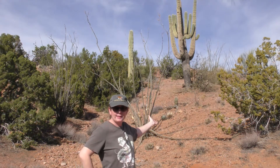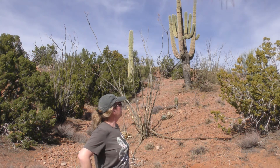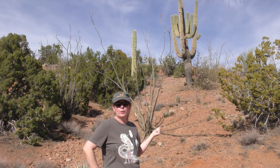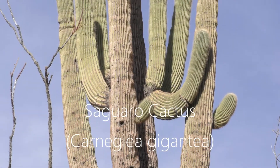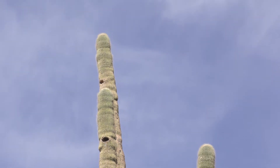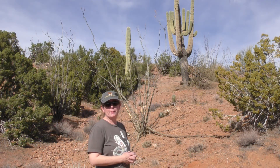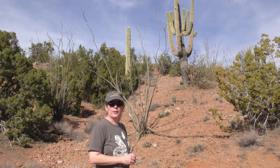The saguaro cactus is actually Arizona's state flower. You can also see there are some holes in that saguaro — there may be some nesting birds up there. Some of the birds that sometimes use a saguaro cactus as a nesting place would include the Gila woodpecker. I've seen cactus wrens sleeping inside those holes — caught a late sleeper one morning with his tail sticking right outside the cactus hole. Sometimes you even get pygmy owls; I've never seen one, but they're known to nest in those holes in the saguaro cactus.